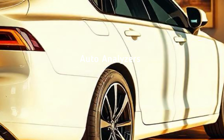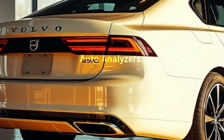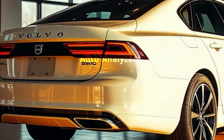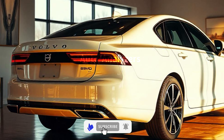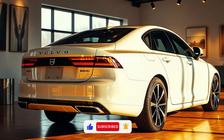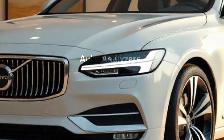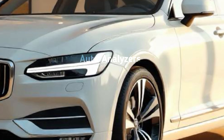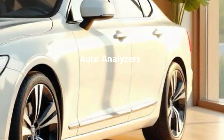The 2025 S90 is Volvo's latest flagship sedan, and it's all about style, comfort, and cutting-edge technology. At first glance, you can see how it carries Volvo's signature design language, but with a modern twist. The front grille is slightly larger, giving it a bolder presence, and the signature Thor's hammer LED headlights are sharper, adding a touch of aggression.